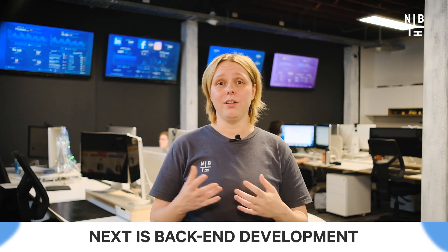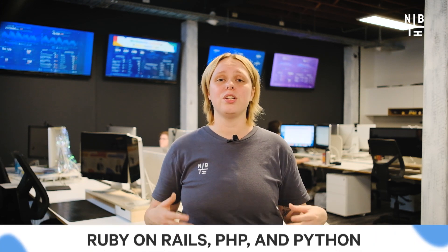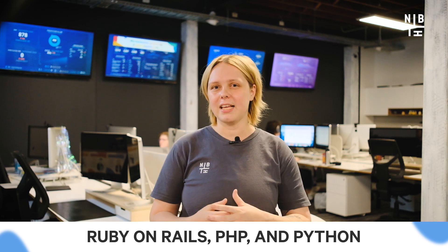Back-end development, on the other hand, involves coding the behind-the-scenes functionality of the website. This includes servers, databases and other elements that are not visible to the user. Back-end developers use languages such as Ruby on Rails, PHP and Python to create these elements.